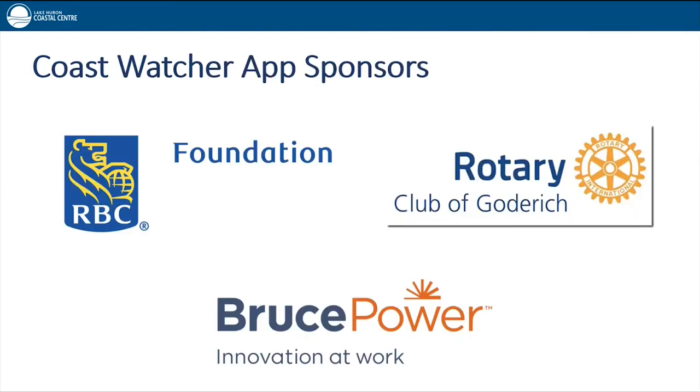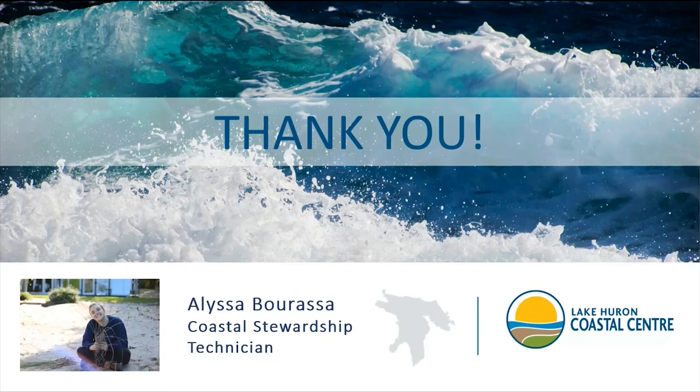It's important to highlight again the funders that make this program possible: RBC Tech for Nature, Rotary Club of Goderich, and Bruce Power. Thank you, everyone. Aaron can field your questions.